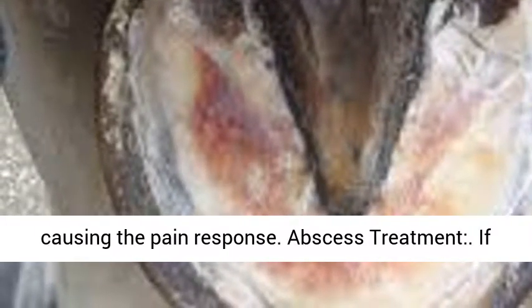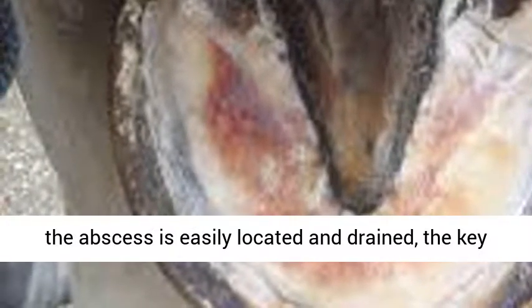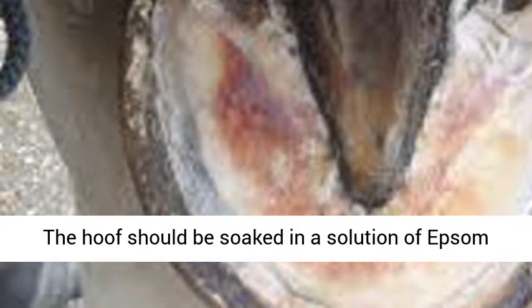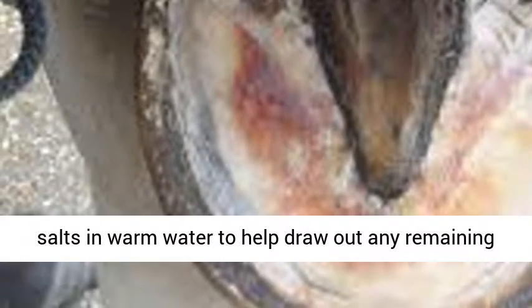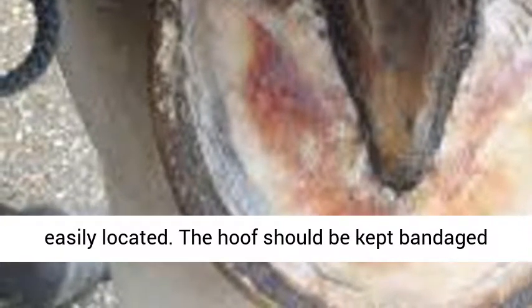Abscess treatment: if the abscess is easily located and drained, the key is to keep the area clean to avoid reinfection. The hoof should be soaked in a solution of Epsom salts in warm water to help draw out any remaining infection, or to draw out an abscess that is not easily located. The hoof should be kept bandaged until it is healed.